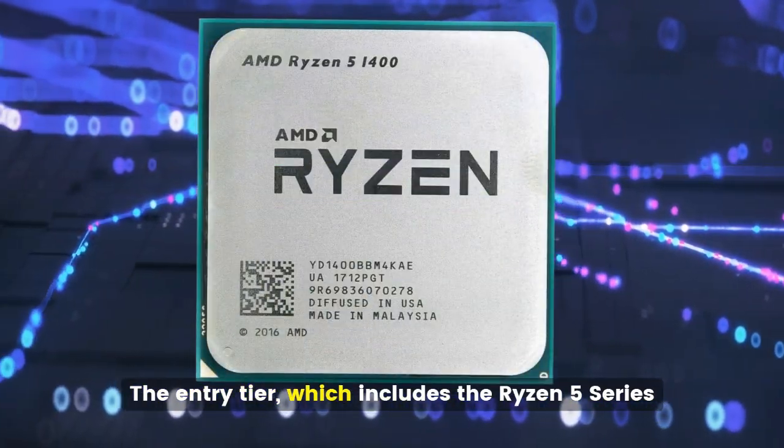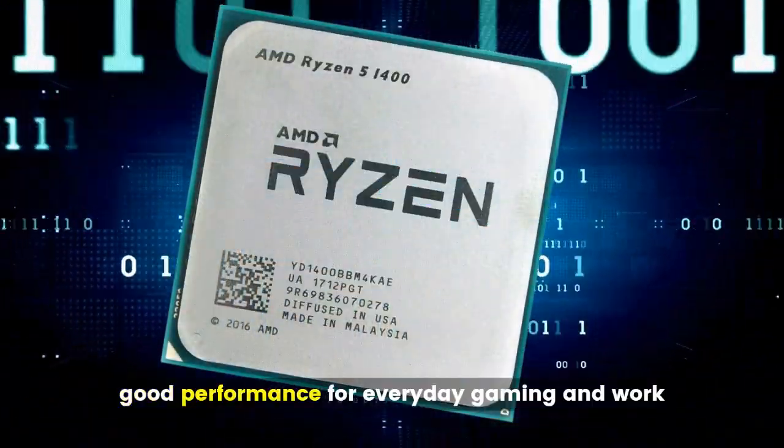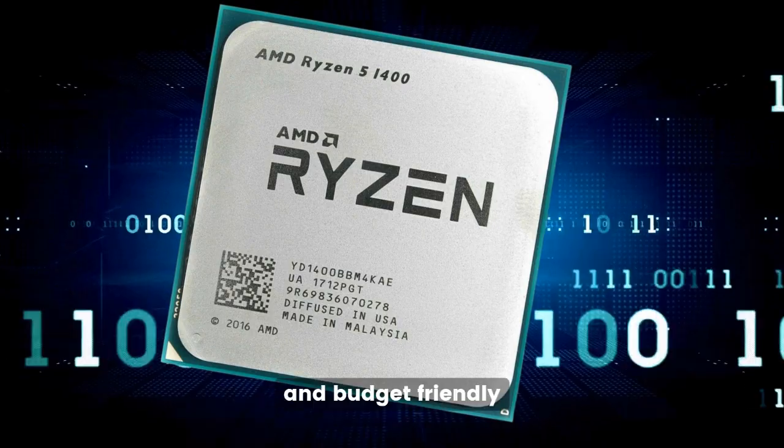The entry tier, which includes the Ryzen 5 series, is like reliable family cars — good performance for everyday gaming and work, and budget-friendly.